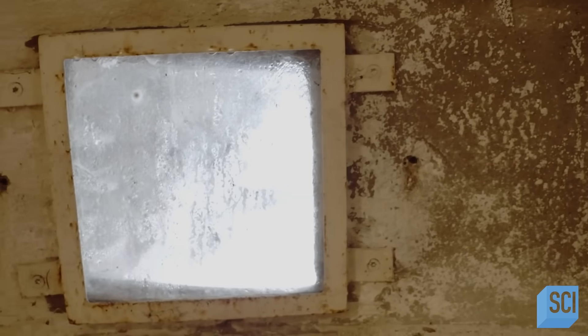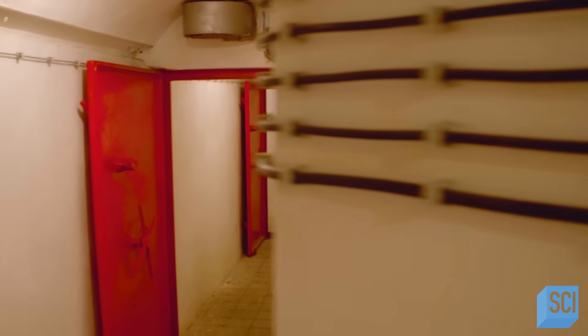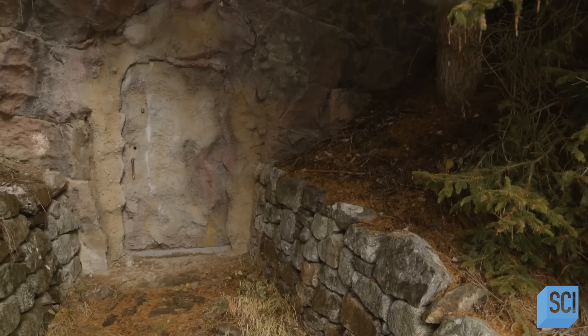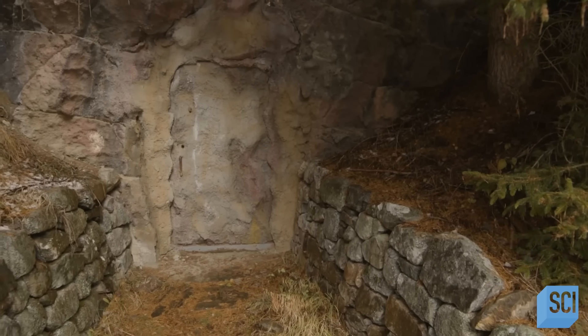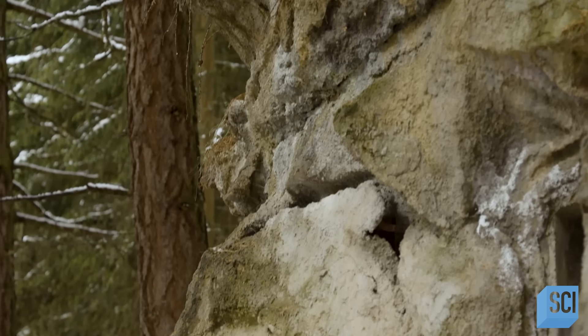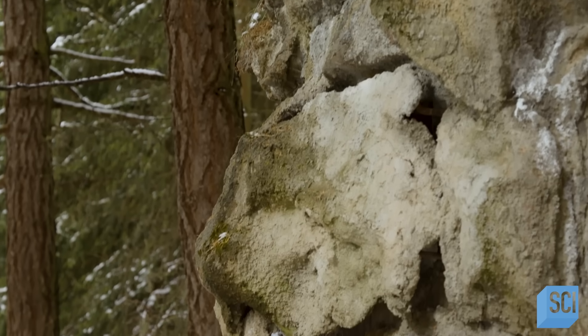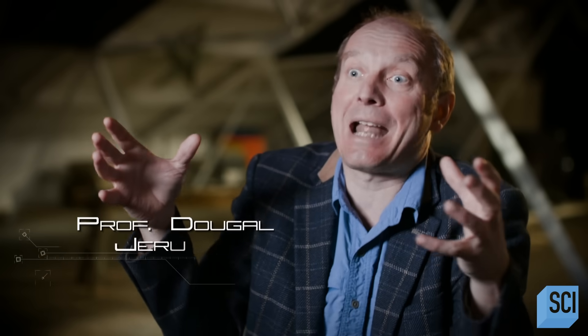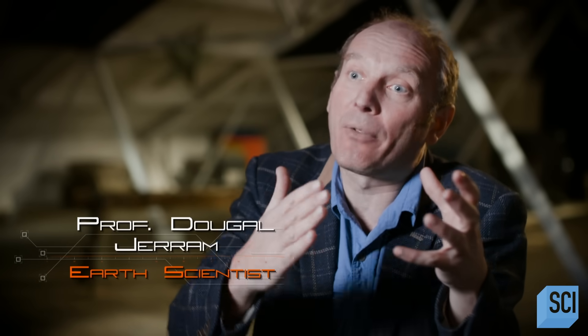The bunkers were built using a vast amount of concrete, up to 13 feet deep in places. The builders actually cast concrete in and amongst the rock units to utilize the strong rocks either side of the pass as a natural defence, then built around that natural defence with man-made fortifications.